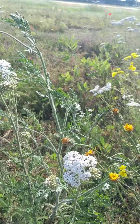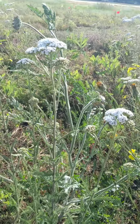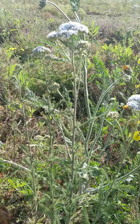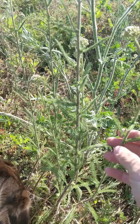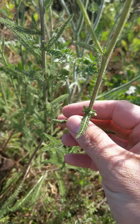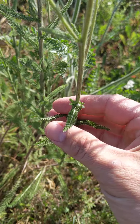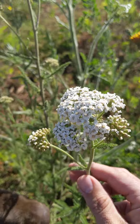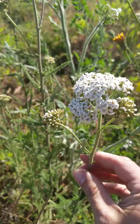You can mistake it for Queen Anne's lace. They look similar, but yarrow, if you look at the leaves, are very feathery. This is how I identify yarrow. And this is a very medicinal plant.